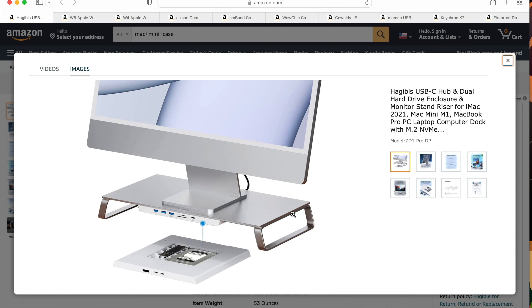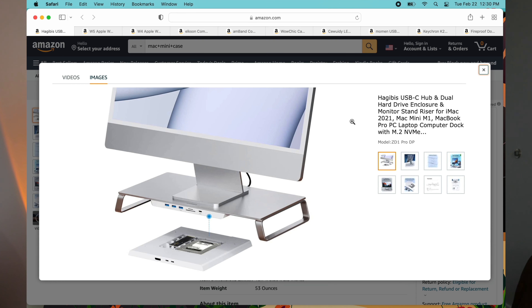Number one — so this is actually a stand by Hagabis. I actually did a video a while back on a hub like this. The cool part about this hub is it incorporates into the stand. You can put an iMac on here, or actually put a Mac Mini below it, and it'll slide right into that slot. This little piece comes off, and inside it's basically a hub. In that hub, you can put either an M.2 or a full 2.5 SSD in there — two different drives. That's huge.